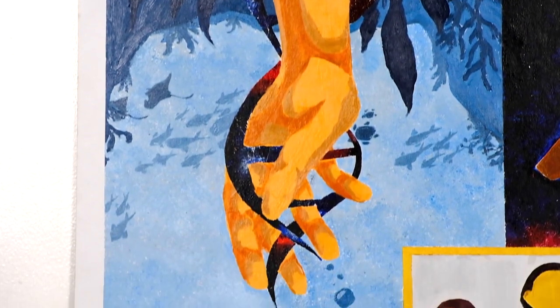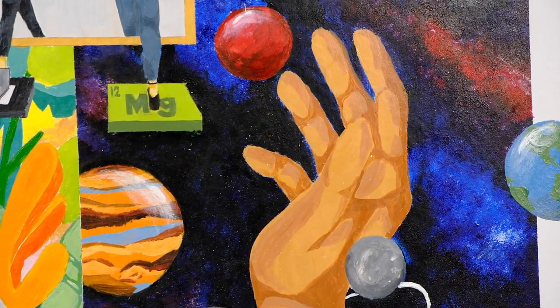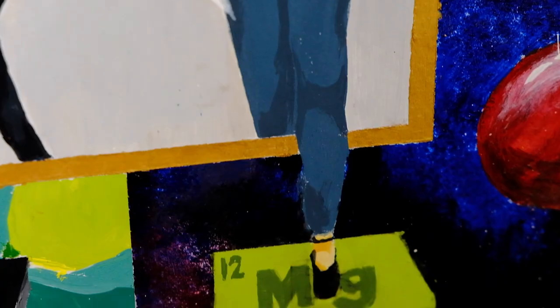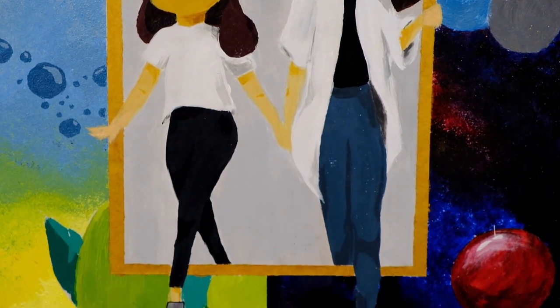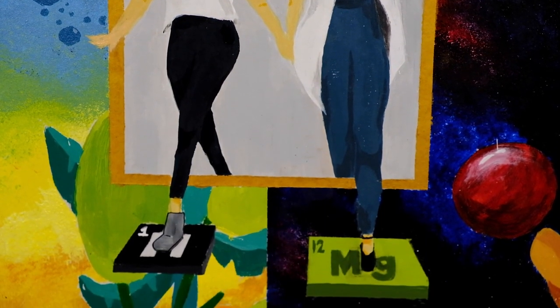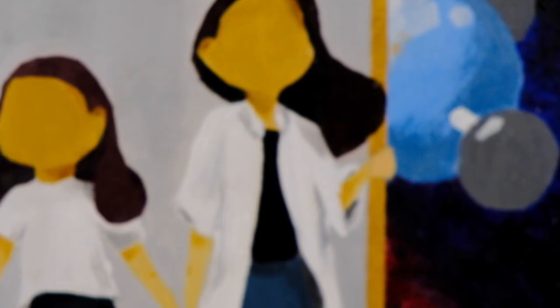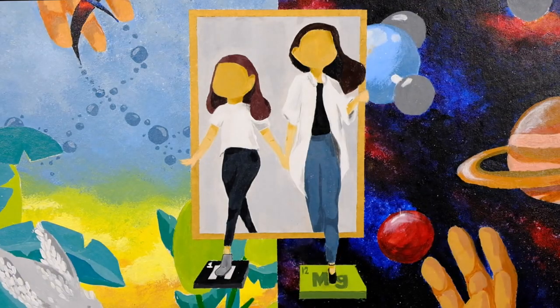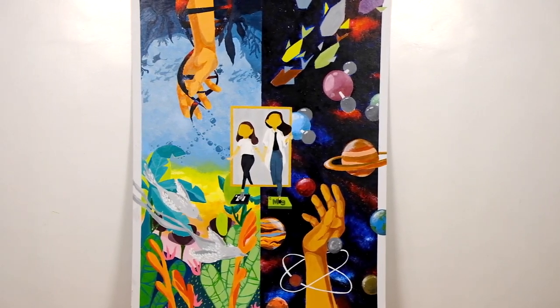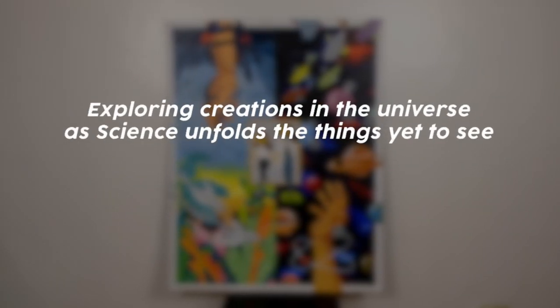The hands reaching out symbolizes the harnessing of the vast knowledge that science offers — just like the concept of my teacher and I stepping out of the box. Because what I love about science is that it's bound to have limitless possibilities. It builds up the curiosity in me, and my teacher serves as my guide in developing and nurturing my understanding of the world around me. All of these realizations led me to my slogan: Exploring Creations in the Universe as Science Unfolds the Things Yet to See.